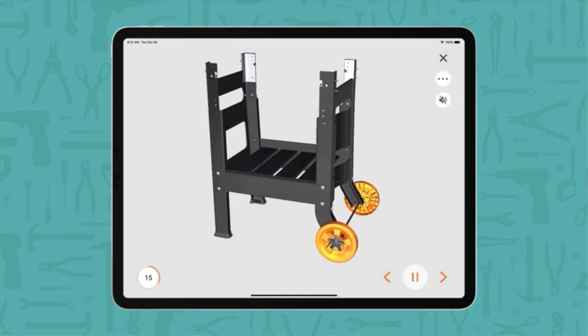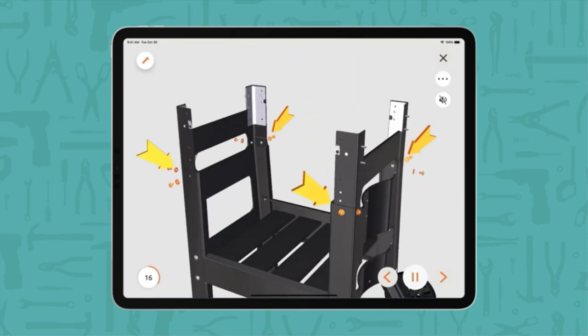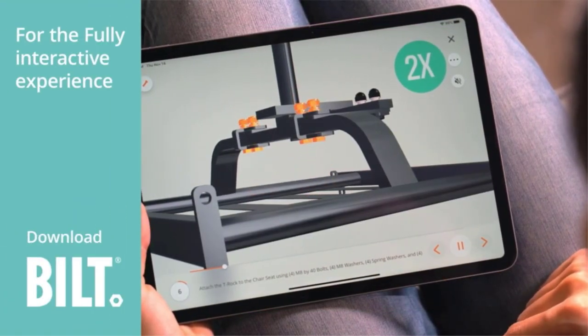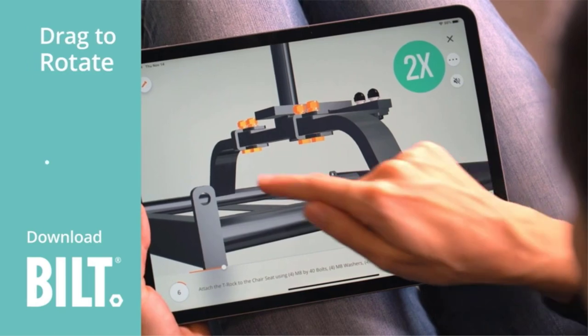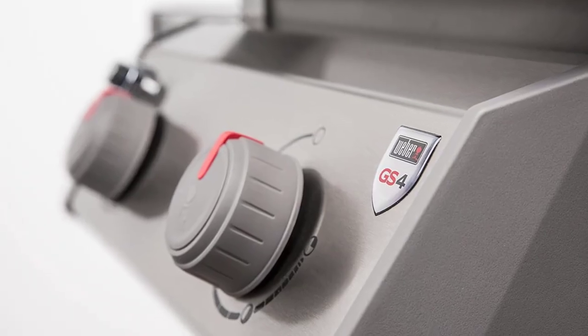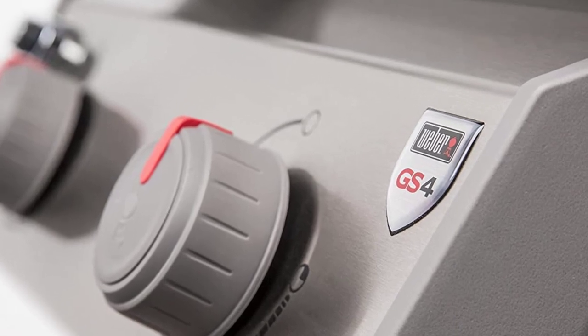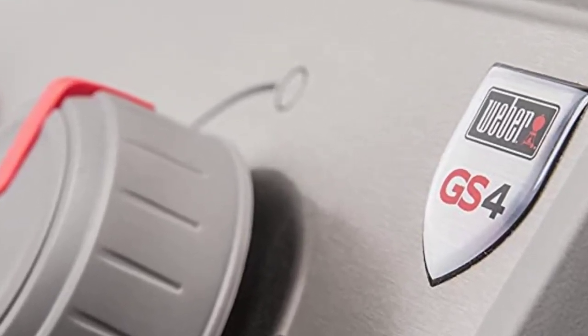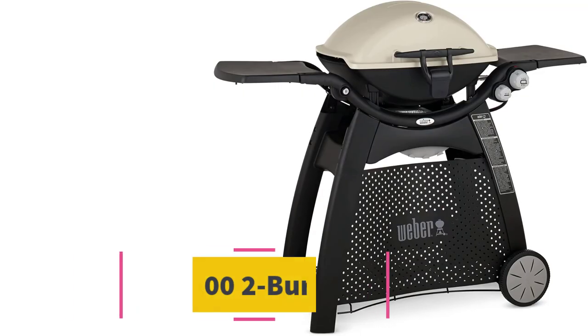As the grates are reversible, you can choose between the thin side for delicate items such as fish, or switch over to the wider side for bold char grill lines. Ideal for day-to-day grilling, this two-burner gas grill comes with an open cart design for extra storage, plus two side tables complete with integrated tool hooks.